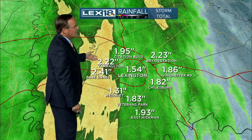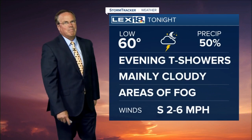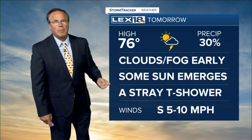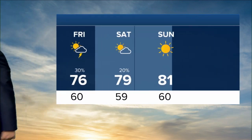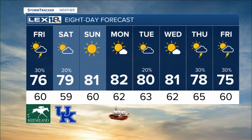Fayette County rained hard last night. One and a half to about two and a half inches of rain forecast for tonight. Evening thundershowers, otherwise cloudy — areas of fog, dropping down to around 60. Tomorrow: clouds and fog early, some sun will emerge, but a stray thundershower can't be ruled out. Mid seventies. Game day Saturday close to 80, looking good. Sunday sunshine, low eighties. Columbus Day looks great. Next rain chance comes in on Thursday.